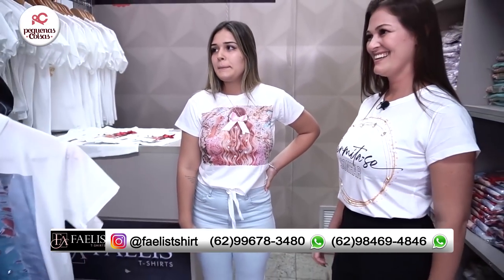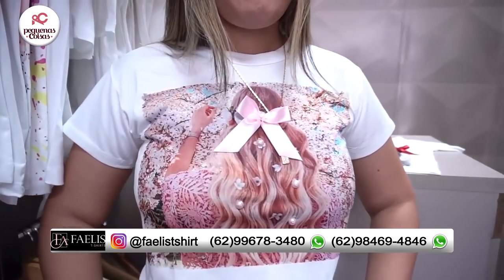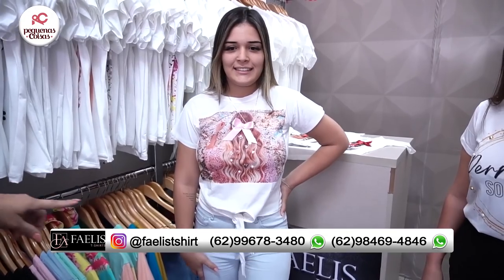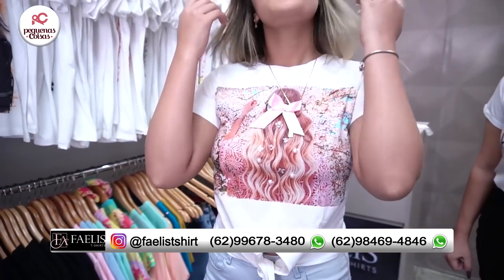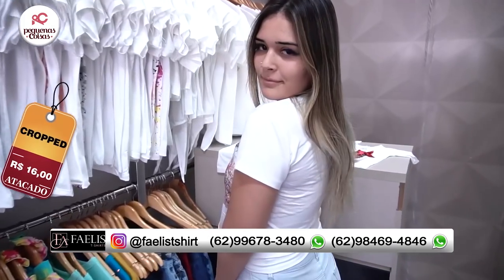Inclusive, agora eu quero mostrar pra vocês a modelo. Olha que amor essa peça. Veste impecavelmente bem. Eu falo que os detalhes fazem toda a diferença, essas peças são realmente diferenciadas. Você pode fazer opção aqui do lacinho. Olha que amor. E o bacana é que não estraga na lavagem, mas claro que tem que ter ali um manuseio com cuidado. É muito perfeita.